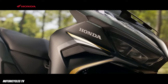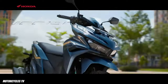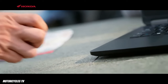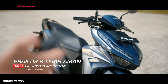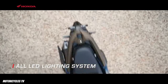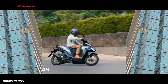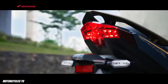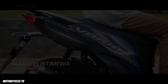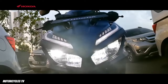The new Honda Vario 125 is sold in three packages: the Vario 125 CBS, the Vario 125 CBS ISS, and the Vario 125 CBS ISSP. The CBS type comes in two colors: sporty black and sporty red.